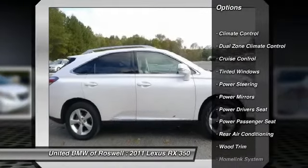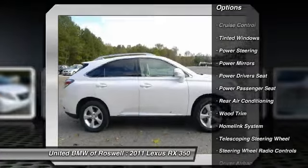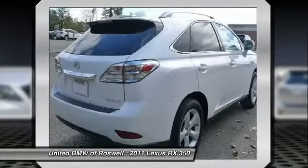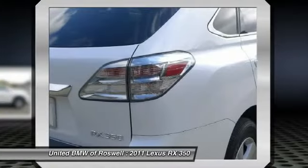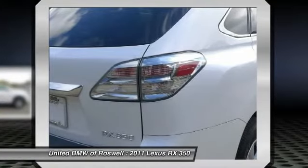Power passenger seat, power driver's seat, CD changer, driver airbag, homelink garage door opener, power steering, keyless entry, cruise control, side airbag, premium sound.